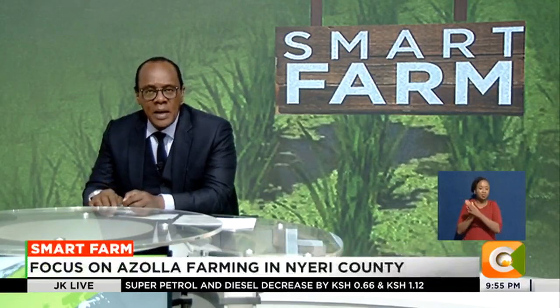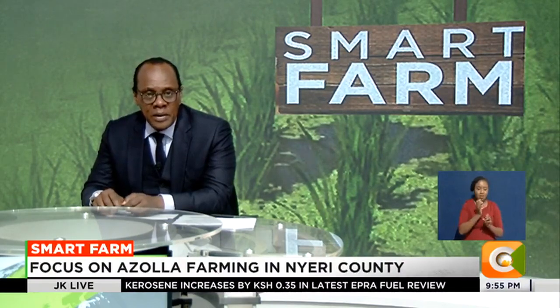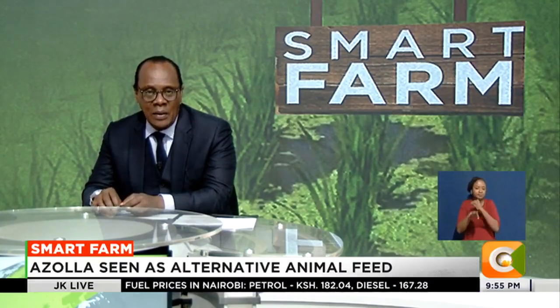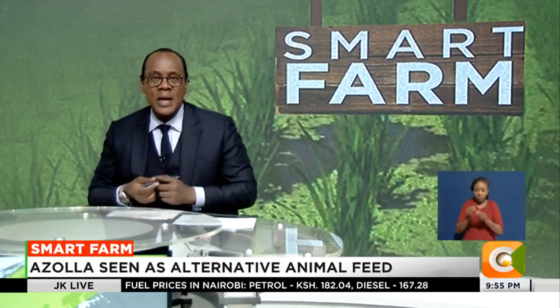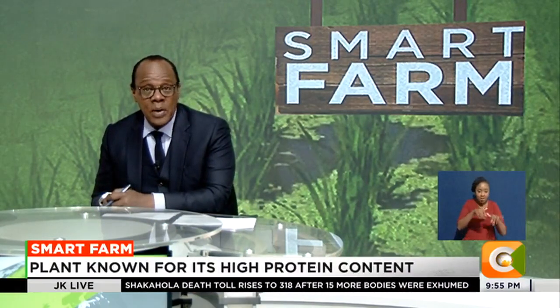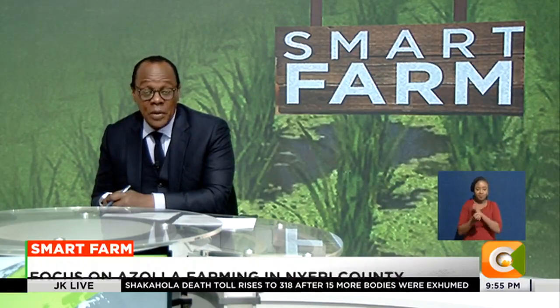Smart farms and livestock feeds remain the biggest headache for many farmers owing to their costs. This has led farmers to seek alternatives which are affordable and easily available. Azolla is one such plant offering that alternative, thanks to its high protein content, and farmers in Yeri are warming up to this crop which is today proving sustainable.